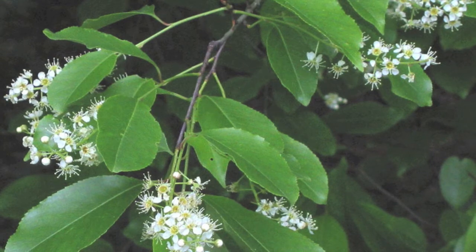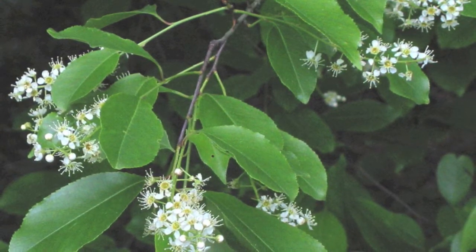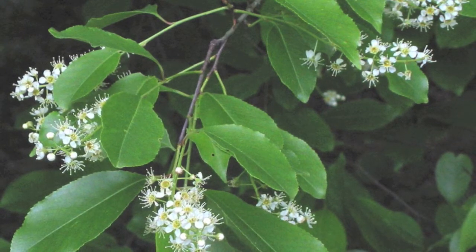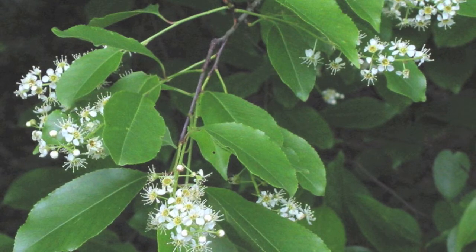This tree produces beautiful flowers in the spring which turn into fruit later on. This fruit is bitter and is generally only eaten by birds and other wildlife.